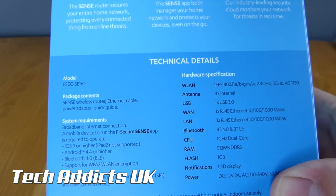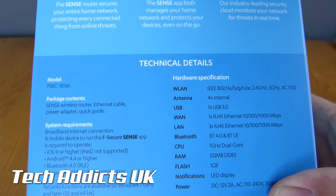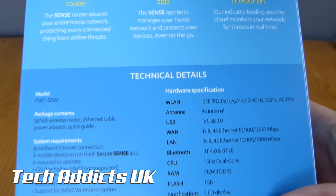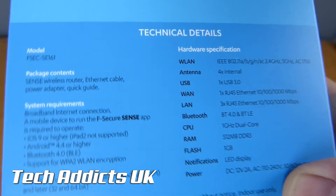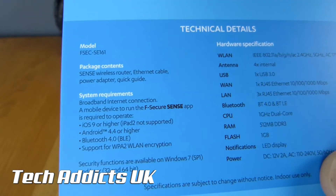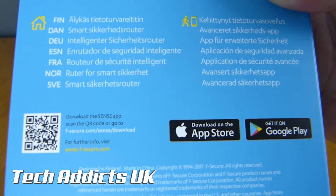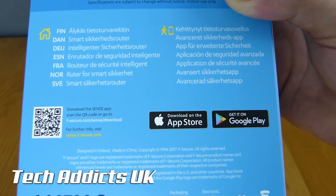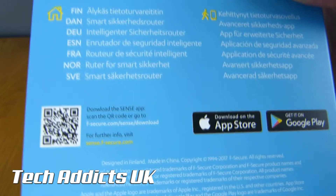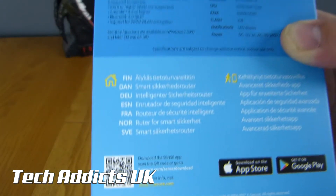There are the technical specifications for those interested. It has a 1GHz dual-core CPU inside, 4 internal antennas, and pretty much every type of WiFi on there. It's compatible with Android 4.4 and higher, so if you're below that you're in a bit of trouble. It's also got applications for Google Play and the Apple App Store, and there's a QR code to find out more information.